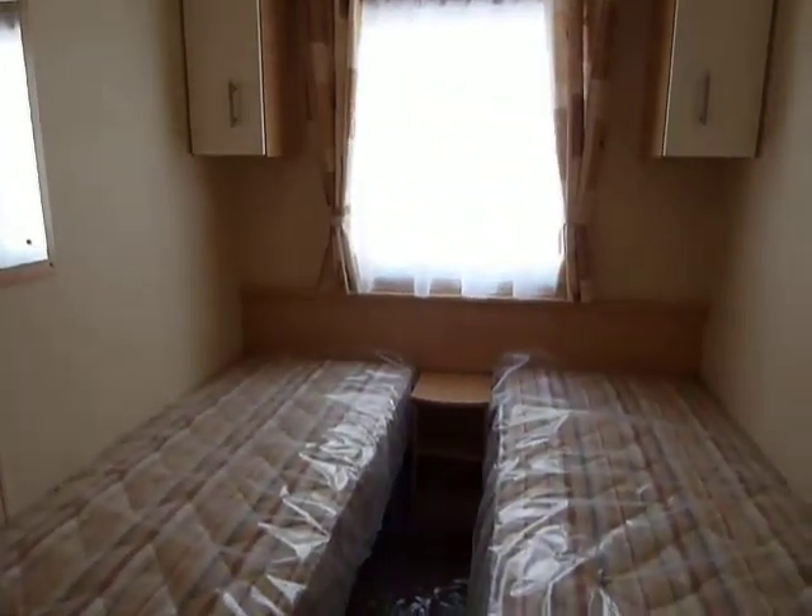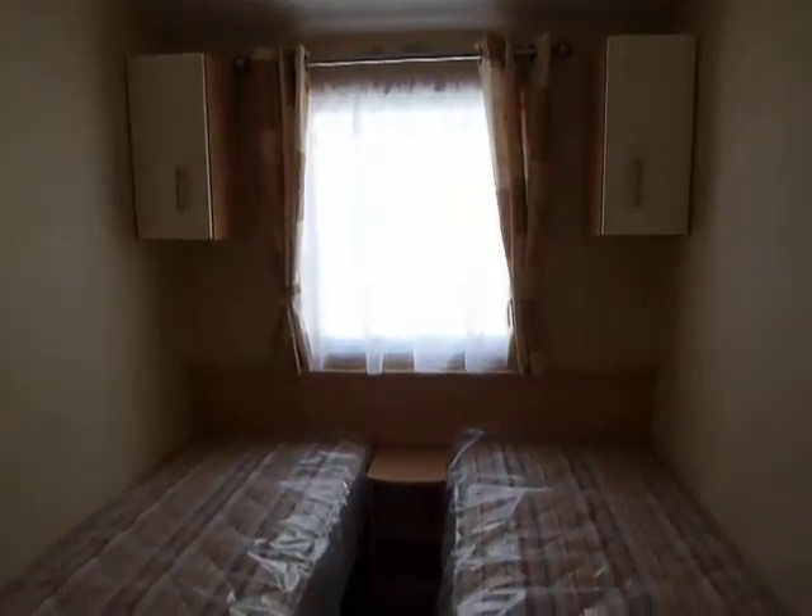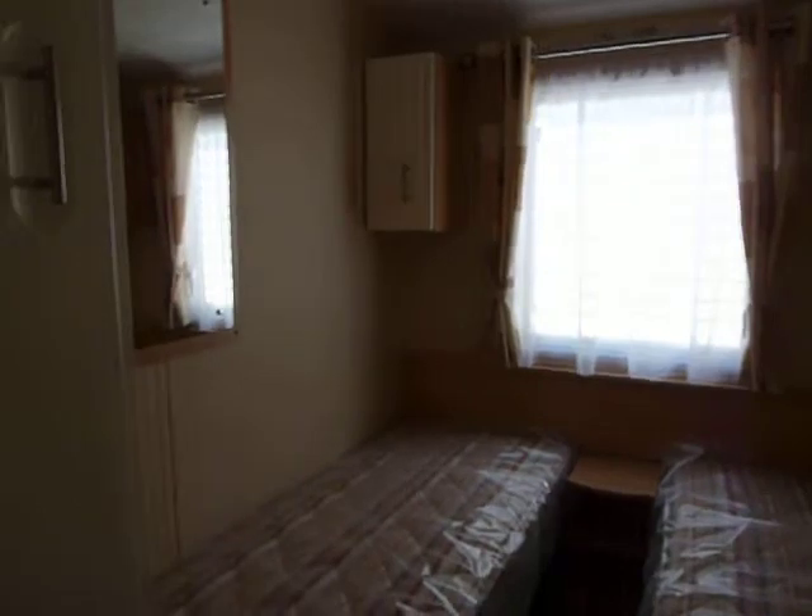Come through. To the right-hand side here is our boiler cupboard. Here's our spare bedroom, all nicely finished with nice neutral colouring. Two overhead bedside cupboards and one here also.